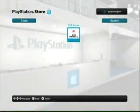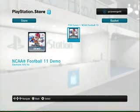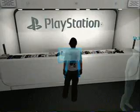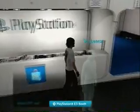PSN games — ooh, NCAA Football 2011 demo! I'll add that in. So right here you can get the NCAA 2011 demo.